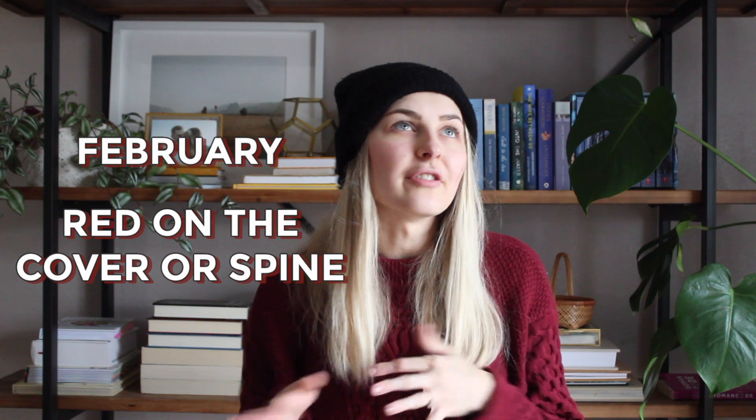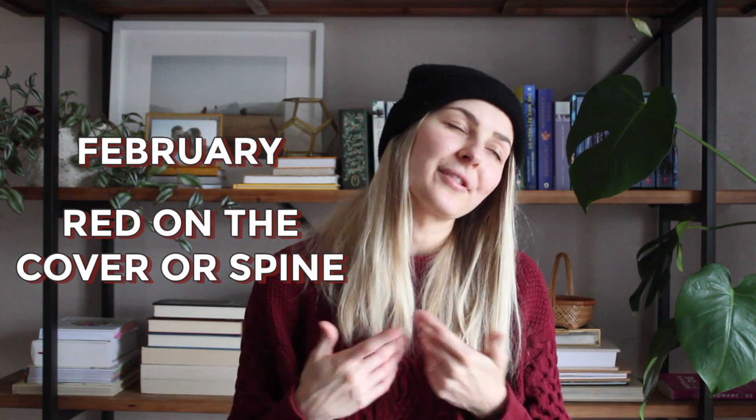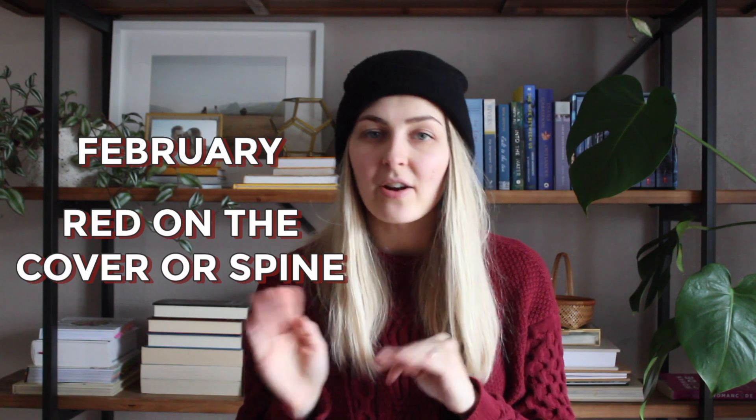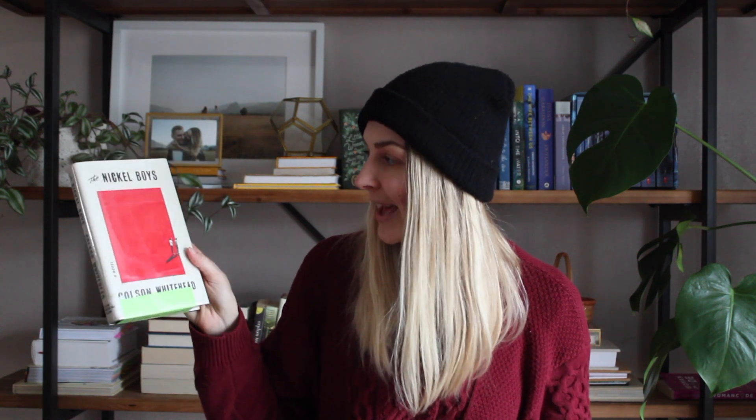I'm just making my way through the Nancy Drew books, so that worked for the January prompt. For February, in honor of Valentine's Day and the month of love, the prompt was to read a book with red on the cover or spine. I have quite a lot of books that could have fit that prompt — The Handmaid's Tale was one of them. I also have some library books that worked: The Nickel Boys by Colson Whitehead.